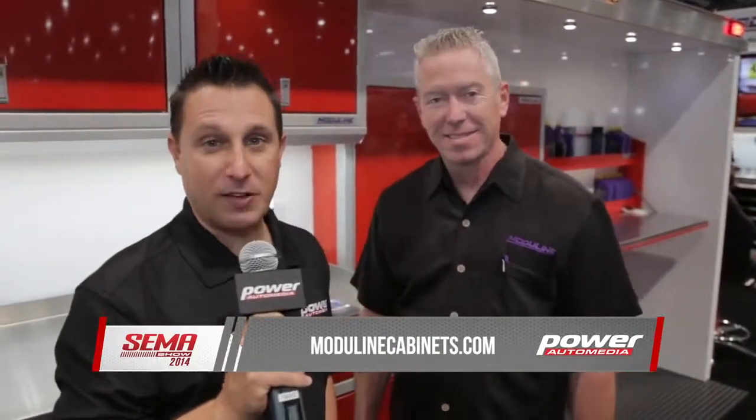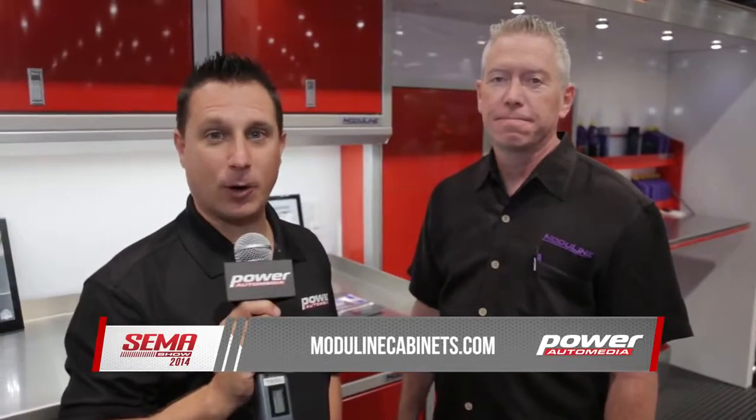They're just great. I'm proud to work for the company, and we definitely look forward to coming up with some new designs, new features, and products for people. Tim, thank you very much. I appreciate it. From SEMA 2014, I'm Joe Costello with Power Auto Media.